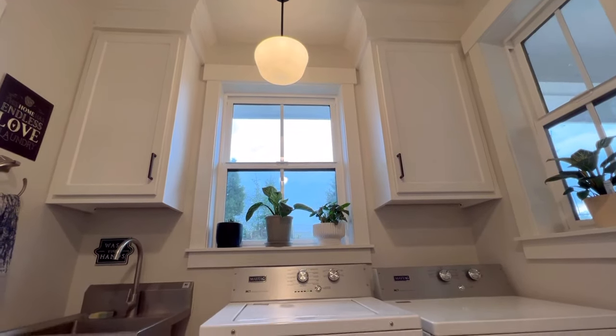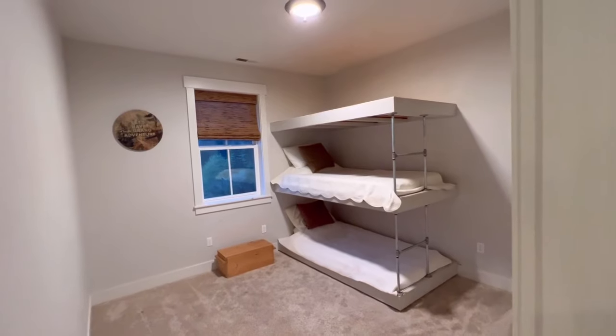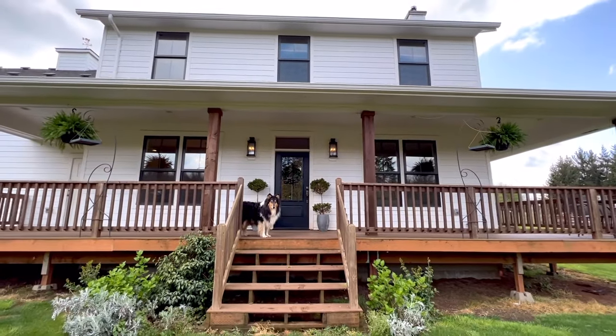Technically, it is listed as a three bed, four bath, but an intriguing bonus is they have built a 500 square foot rec room above the garage that is already plumbed and has its own laundry room, so there is easy potential for this to be turned into an apartment.